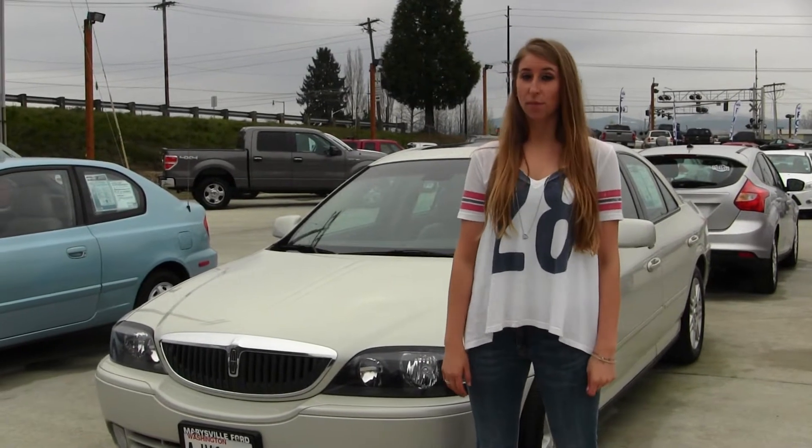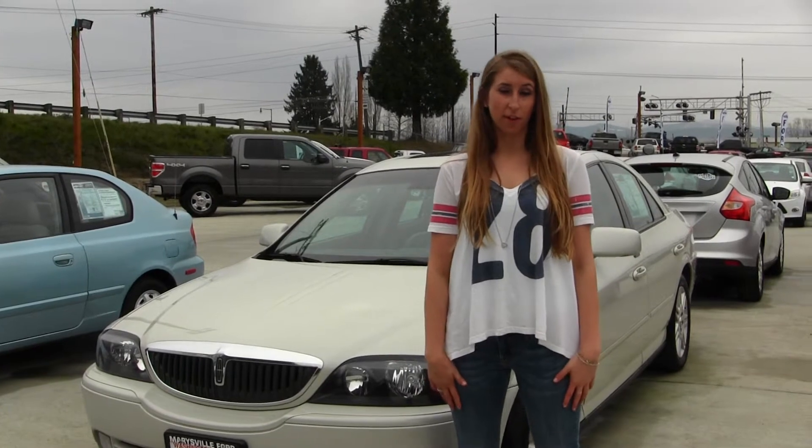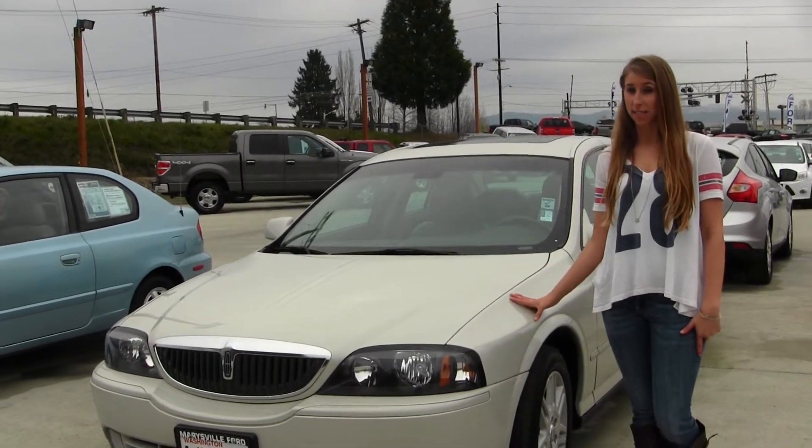Hi, this is Chelsea. Today I'm at Marysville Ford, located off I-5 at the corner of 136 and Smoky Point Boulevard. Today we're looking at this classic white 2004 Lincoln LS V8.